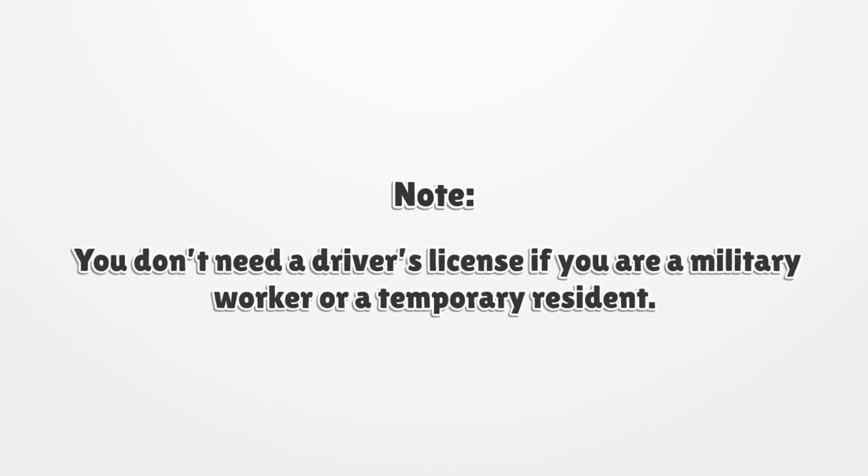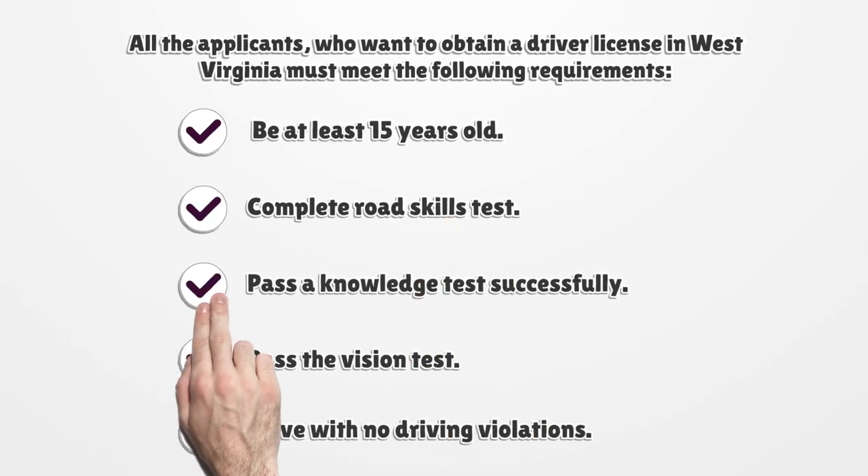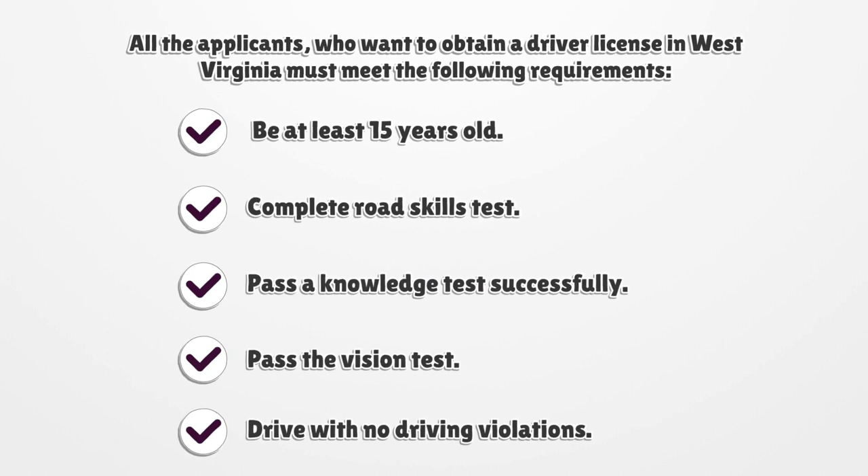Note: you don't need a driver's license if you are a military worker or a temporary resident. All applicants who want to obtain a driver's license in West Virginia must meet the following requirements: be at least 15 years old, complete a road skills test, pass a knowledge test, successfully pass the vision test, and drive with no driving violations.